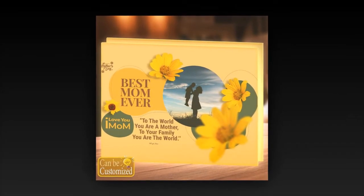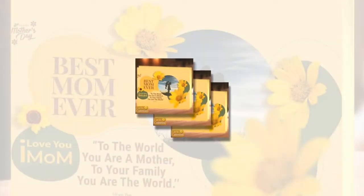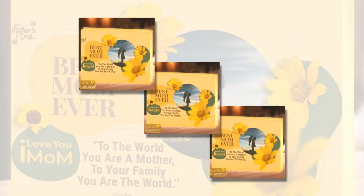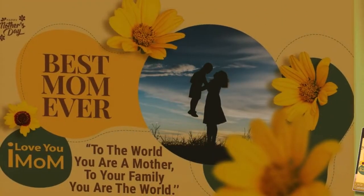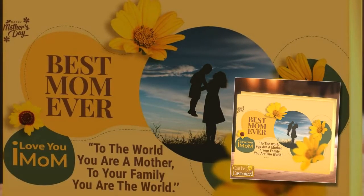Craftsmanship and quality: crafted from high-quality acrylic and adorned with energy-efficient LED lights, this light box not only offers a visually enchanting display, but also ensures durability and longevity. The user-friendly design features a convenient switch that allows for easy control of the illumination, letting you set the perfect ambience for any occasion.